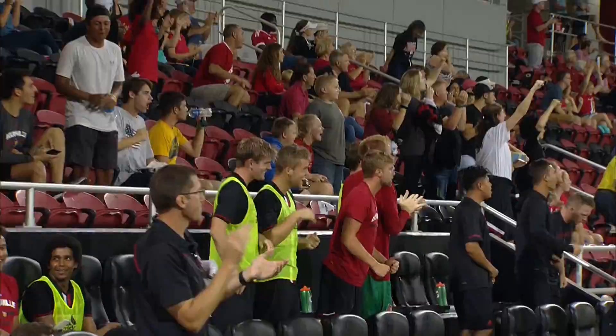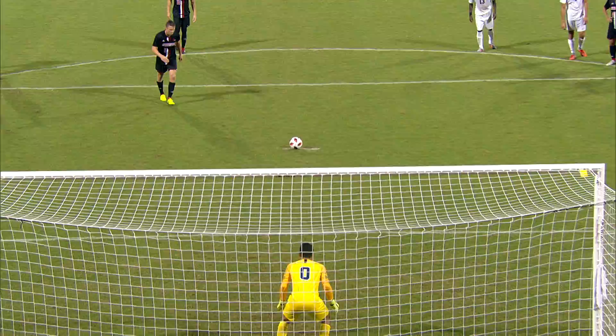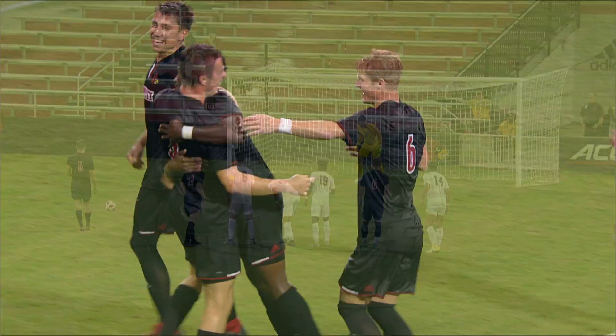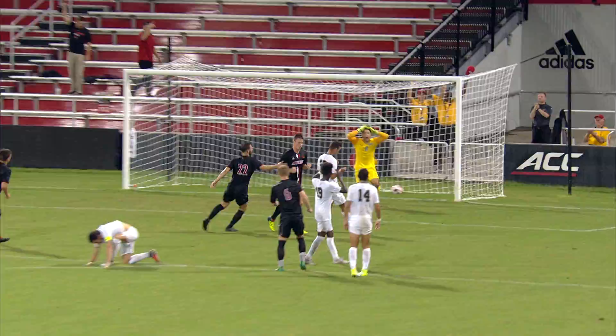Johan Peñaranda... Wilson... Yes! No, no, no — The great Scott has done it again! Johan Peñaranda scores!